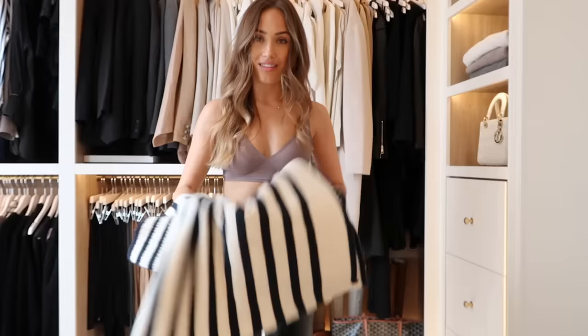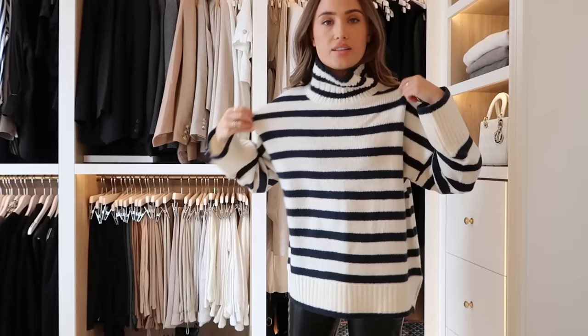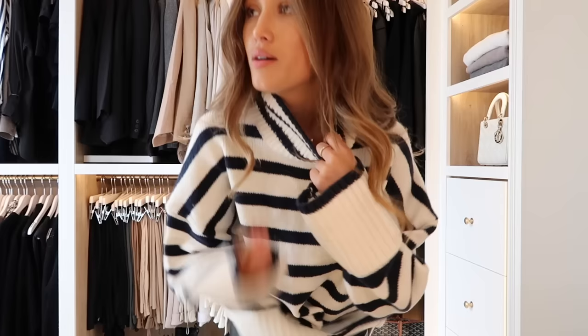I did also pick up another stripe knit. I just love stripey knits — they just give me cosy vibes. No, tucked in. This one is in like a navy and cream, very oversized, squishy, feels nice quality. I love the big sleeves. This is giving like Toteme vibes. I got this one in a medium.